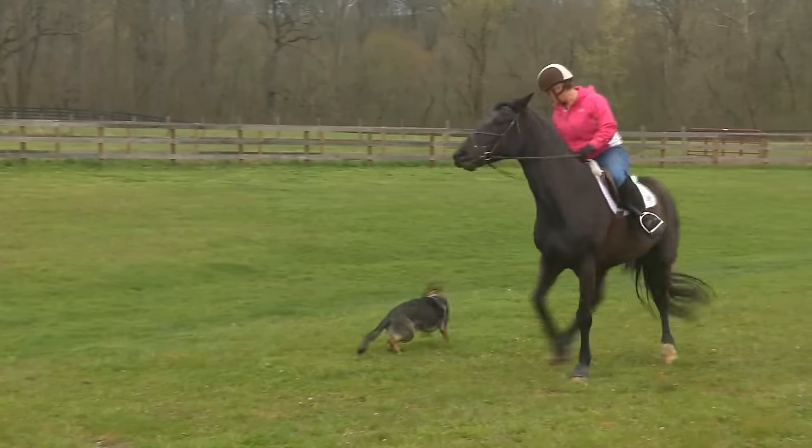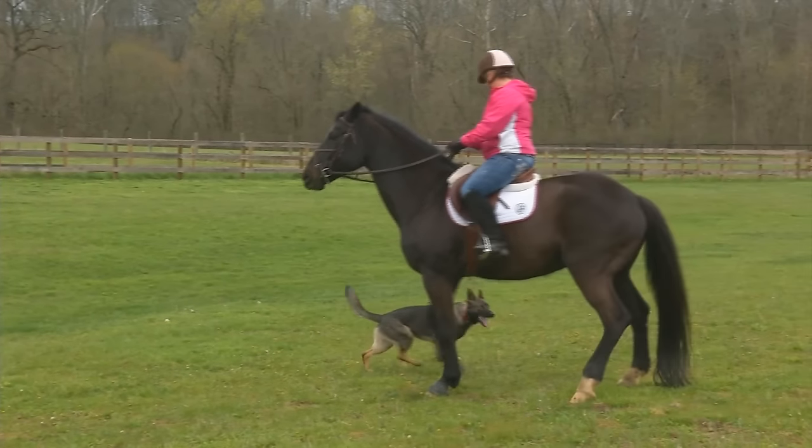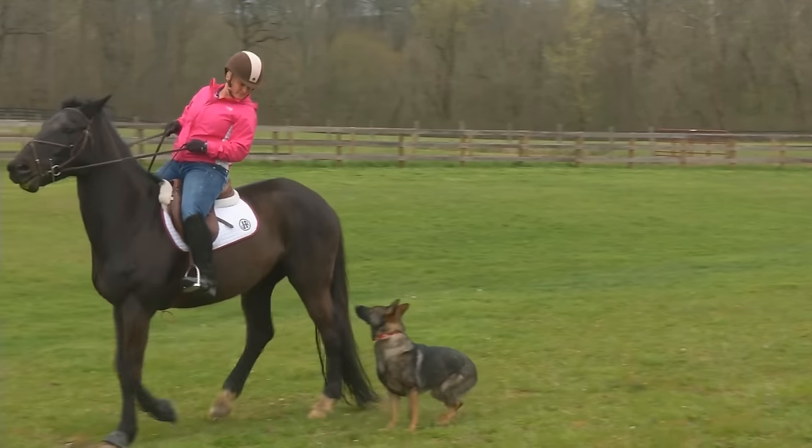This is a skill he has to learn right there — don't get up underneath that horse. And without training, he's not going to learn that.